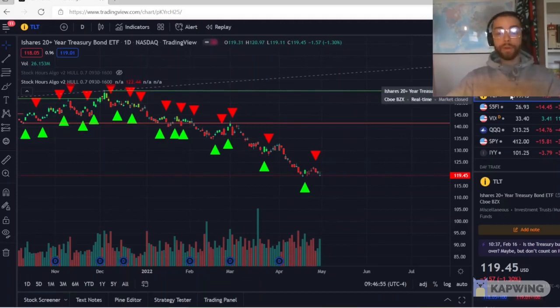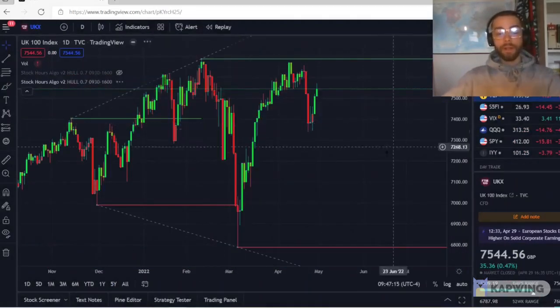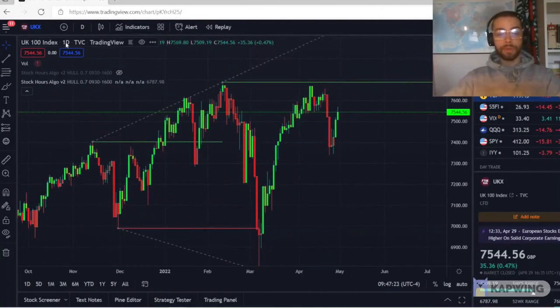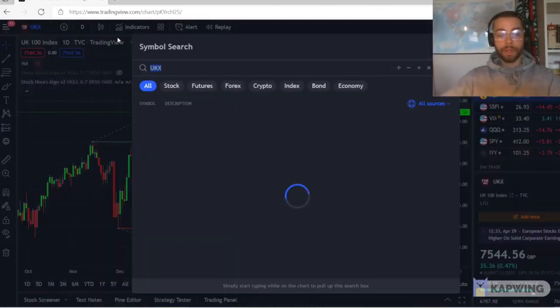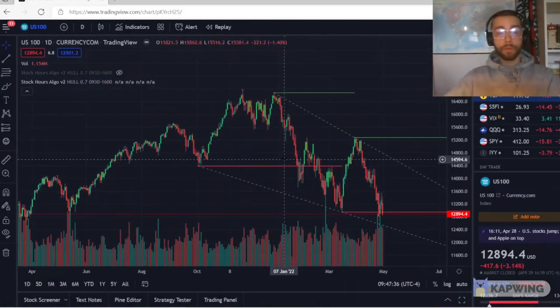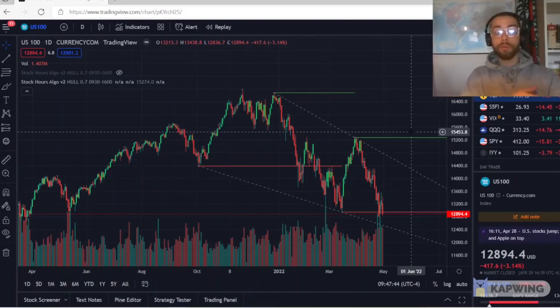There's also the FTSE 100, or the UK 100, which is basically the top 100 companies in the London Stock Exchange. There are many other international ETFs — the UK 100 is just one example. You could have the China index, and there are many other indexes around the world that represent basically a country's index. Like the S&P is specific to the U.S., but you can trade international indexes as well. It's a good indication of how stocks are doing worldwide.